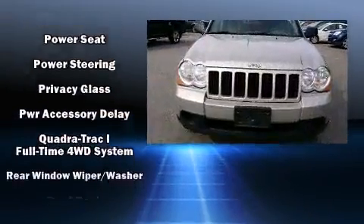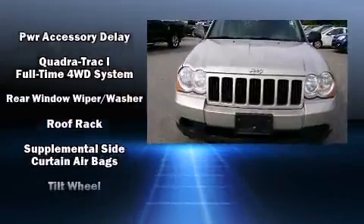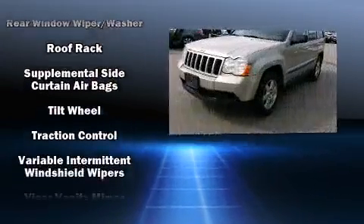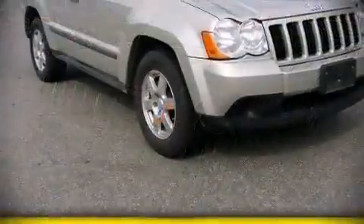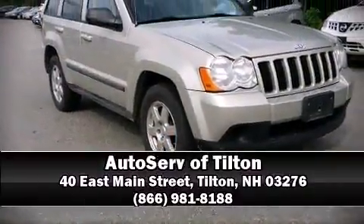Curtain airbags combined with standard stability control create a comprehensive safety network. It also arrives with a Carfax history report indicating just one previous owner. Stop by our dealership or give us a call for more information.